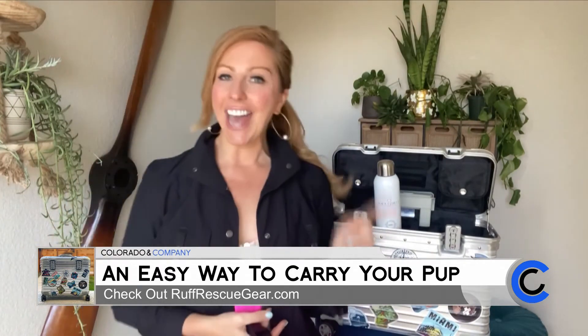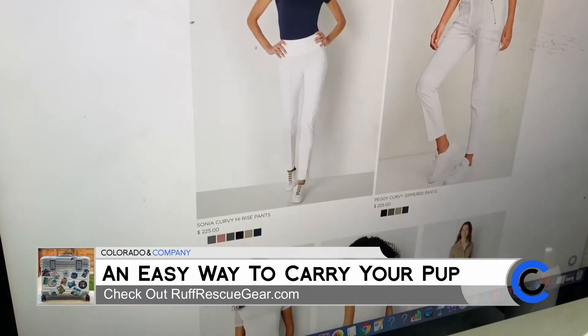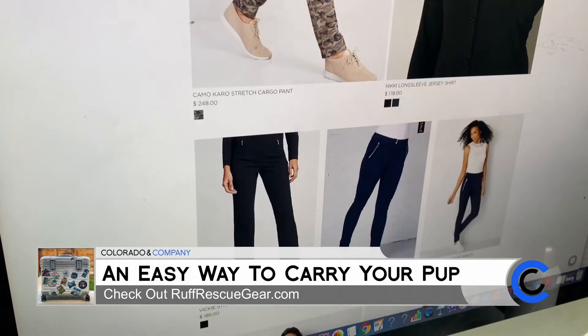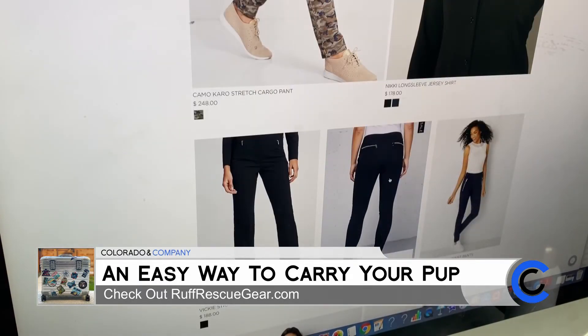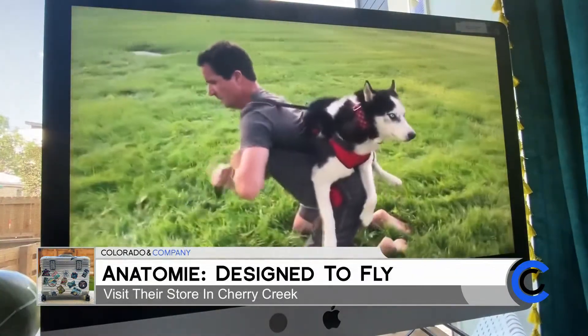Check out Anatomy over in Cherry Creek or at their website, which is anatomy.com — that's spelled A-N-A-T-O-M-I-E. And then Rough Rescue Gear on their Instagram or social media, or at roughrescuegear.com.